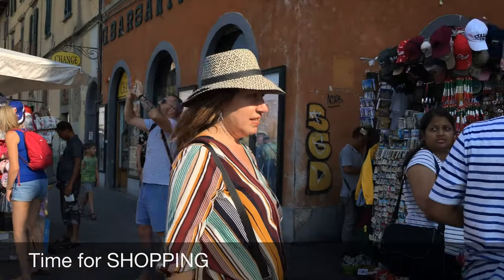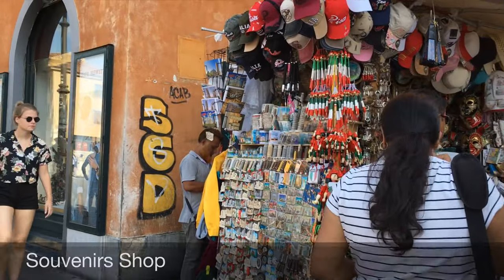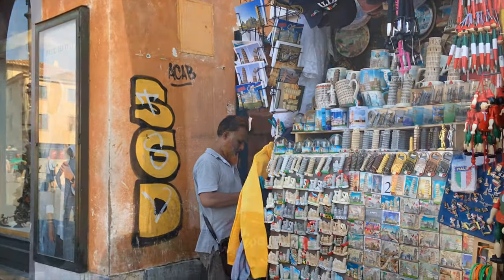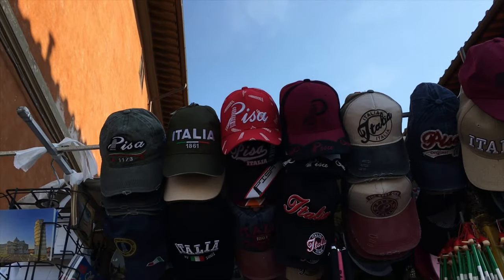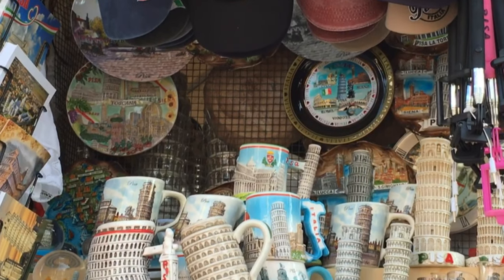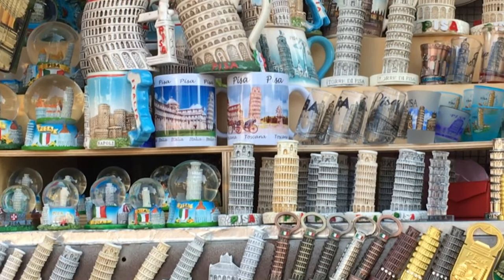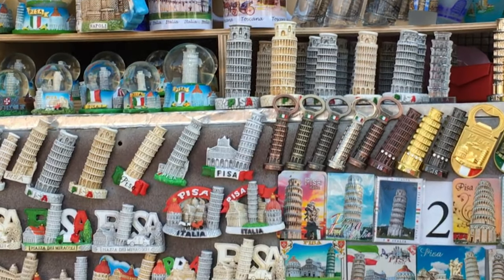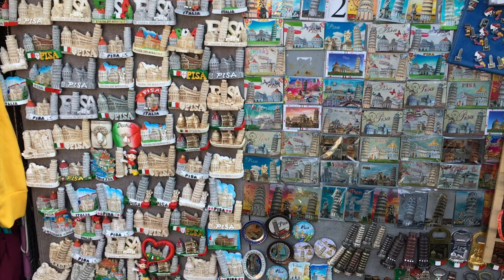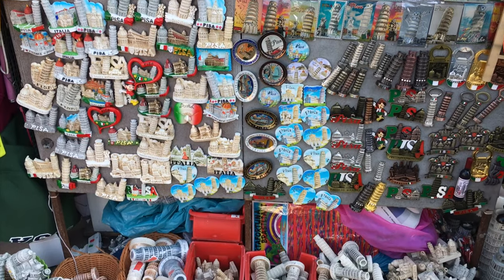So friends, we are going to go shopping now. There are many things in the shop — many caps, bottle openers, and fridge magnets.